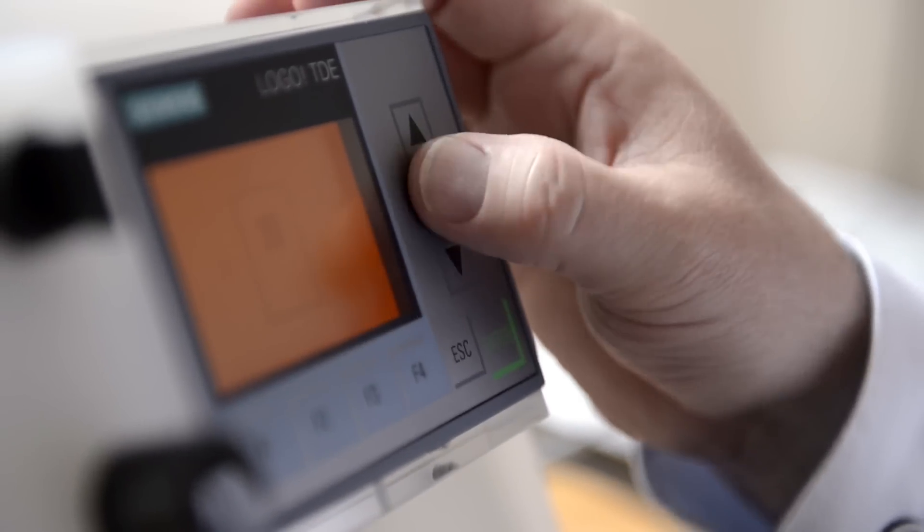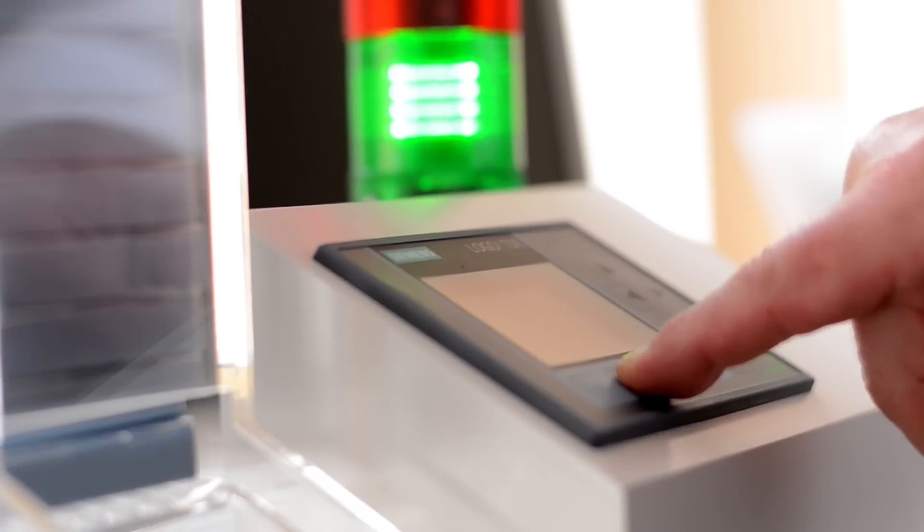There's no such thing as a typical Logo application. One user might restore old lighthouses and can't get the signals to operate correctly, so they put Logo in the system and control it that way. Another might use it for a greenhouse or a terrarium, or to run the bicycle washing system they've built. There's such a wide range of things you can do with it that you can't say there is a typical Logo user.